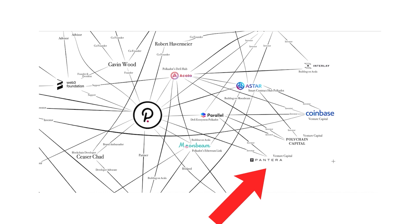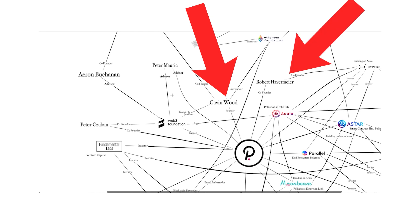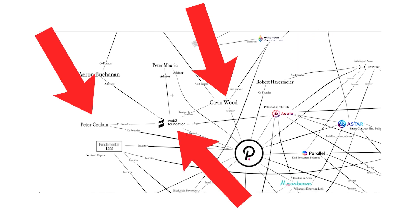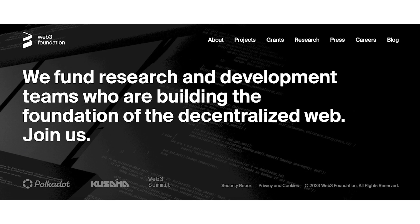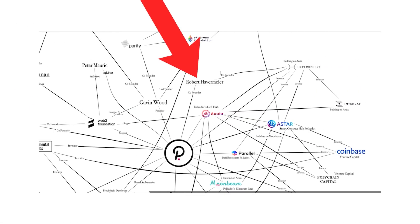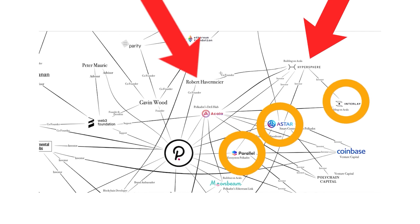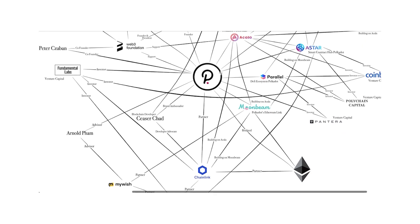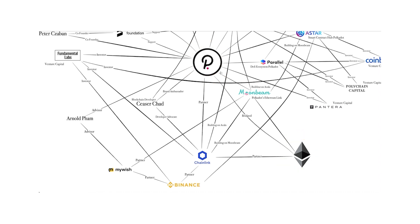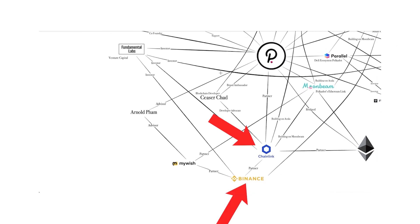Another investor is Pantera Capital, who backs both Polkadot and Parallel Finance. Polkadot has three main founders: Gavin Wood, Robert Havemeyer, and Peter Saban. Two of them, Gavin and Peter, co-founded the Web3 Foundation, a large company supporting the Polkadot ecosystem — think of it like the Ethereum Foundation, but for Polkadot. The third founder, Robert Havemeyer, co-founded Hypersphere, which has investments in Asta, Interlay, and Parallel Finance. Chainlink also has connections here, as they are building on Moonbeam and are partnered with both Polkadot and Ethereum. The investment firm Fundamental Labs is invested in Polkadot, Chainlink, and Binance.